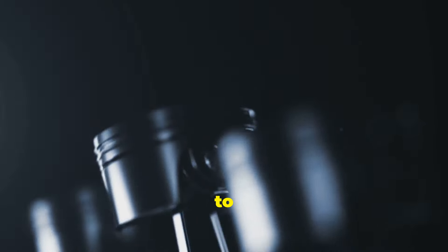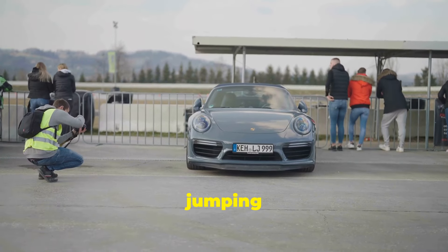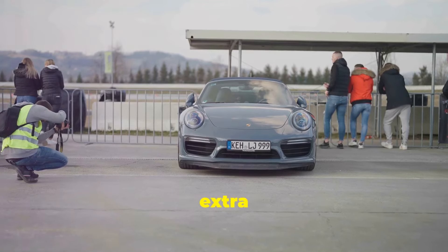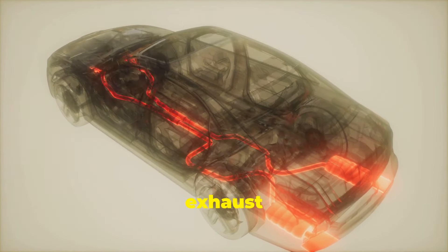Here's how it works. The engine operates in two sequences. The first three strokes are what we're used to: intake, compression, power. But after that, instead of jumping straight to exhaust, there's an extra compression and power stroke. Finally, the gases are expelled during the exhaust stroke.